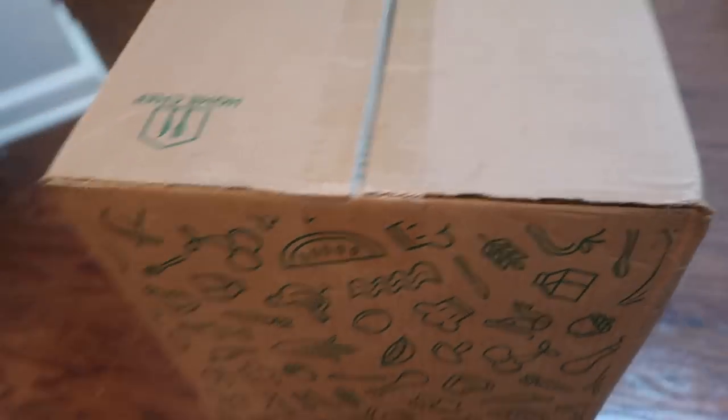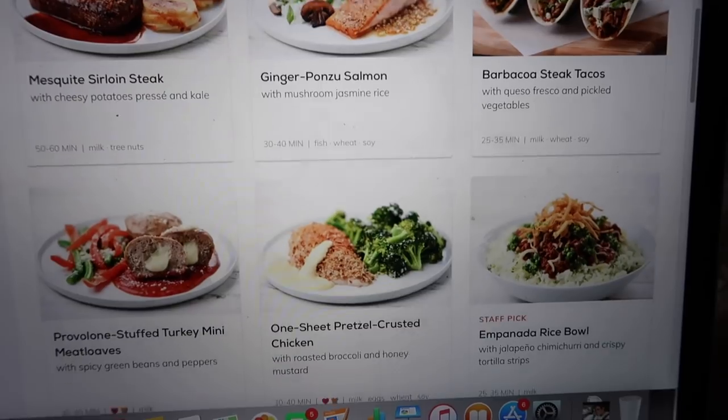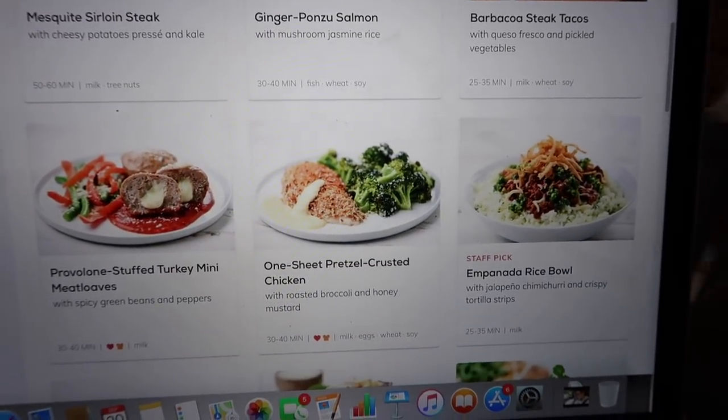I'm making my food now. If you guys don't know what Home Chef is — I love Home Chef, this is not my first time using them. They always taste so good. It is a home meal kit delivery service where you go on their website and choose from 17 weekly menu options. There's tons to choose from.